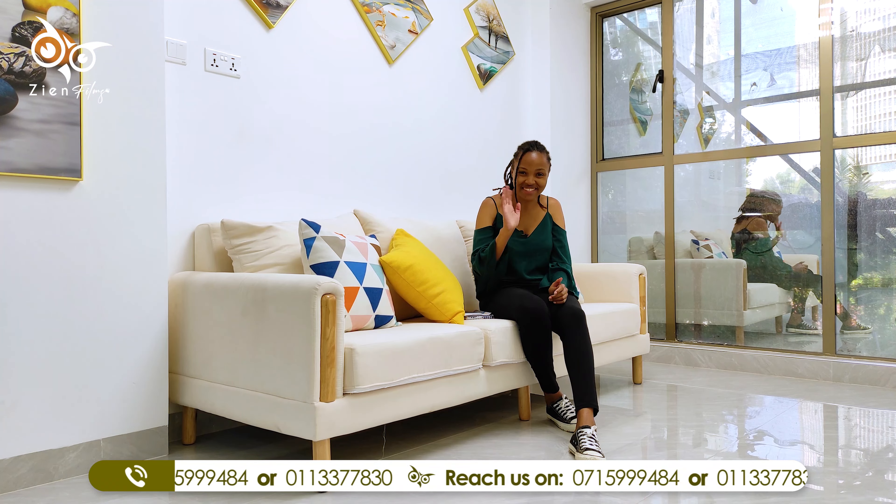Thank you so much for sticking around. This house is selling at 8.5 million Kenya Shillings. If you'd like to book a showing with us for this and many more properties, kindly check the description box below. Before you go, these houses are selling really fast — I'm pretty sure that in the next six to seven months there'll be zero units left. So it's up to you. Until next time, cheers!